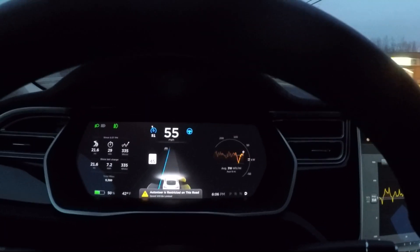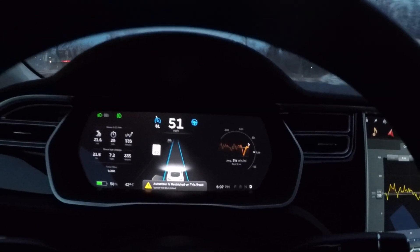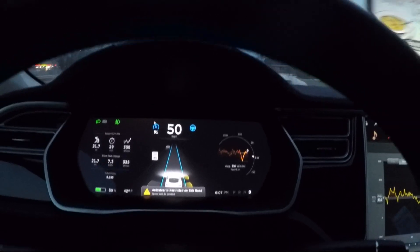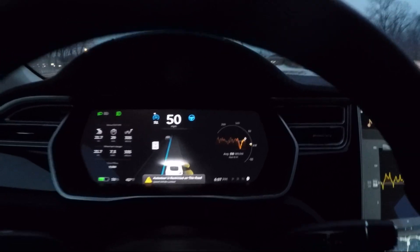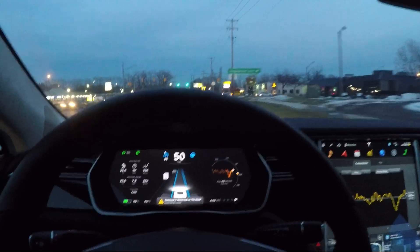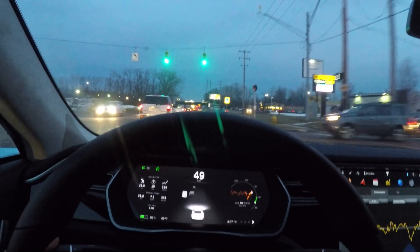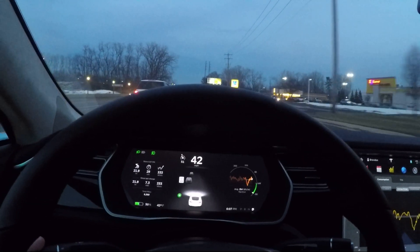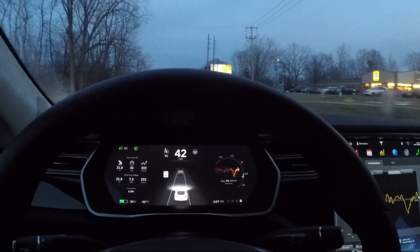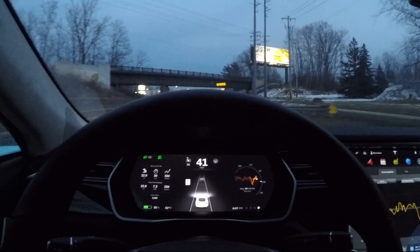Auto steer is still on and it's restricted, but I'm actually going faster than the level that it restricts itself to. You can use the gas pedal to exceed the restriction and auto steer will not turn off — it will still engage and drive just like it usually would. Little inside tip.